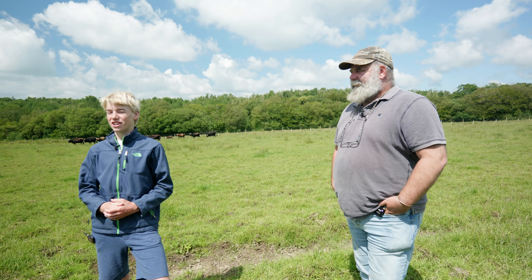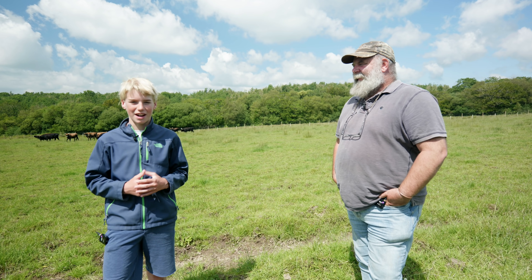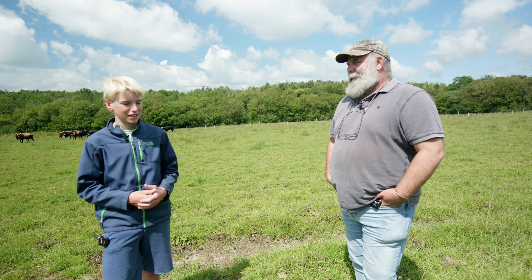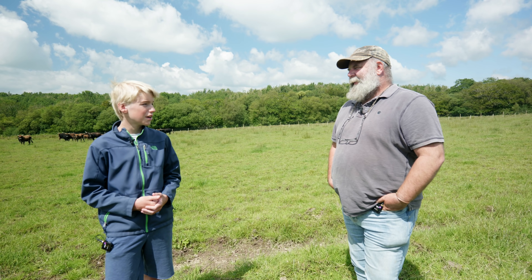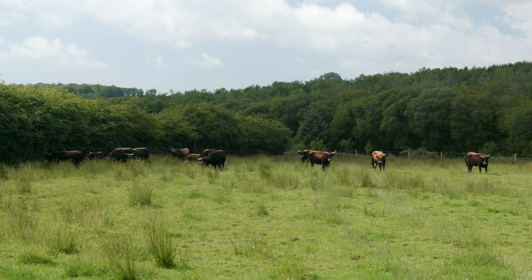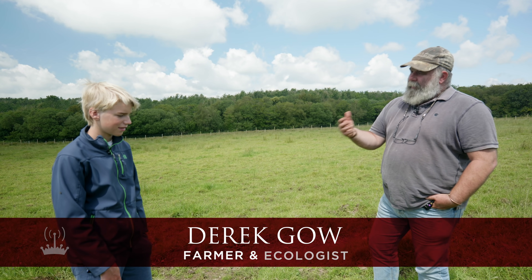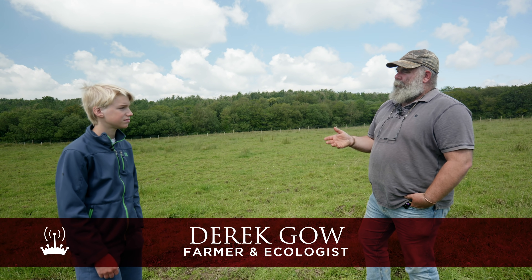I'm here on a lovely July day at Upcote Farm with Derek Agal, who is the man helping us do our beaver release over at Mapperton. We're here to look at some of the amazing species he has here for introduction around the world. Just behind us are Heck Cattle — they were made by two brothers, Heinz and Lutz Heck, between the First and Second World War. They wanted to go back into the forest and hunt these animals, and to show that through selective breeding they could re-establish animals that were extinct.